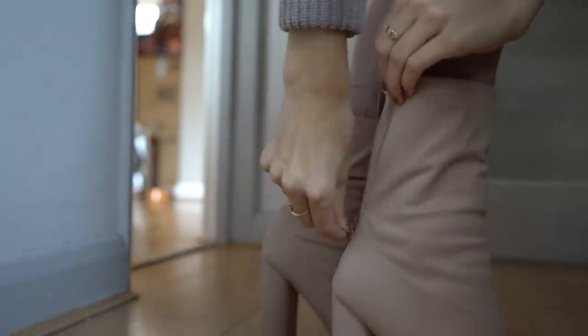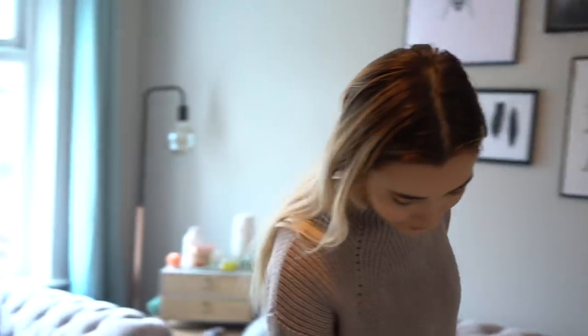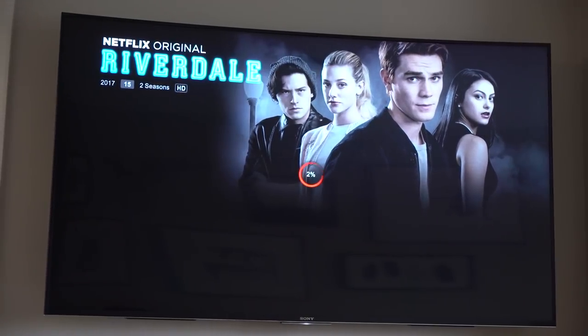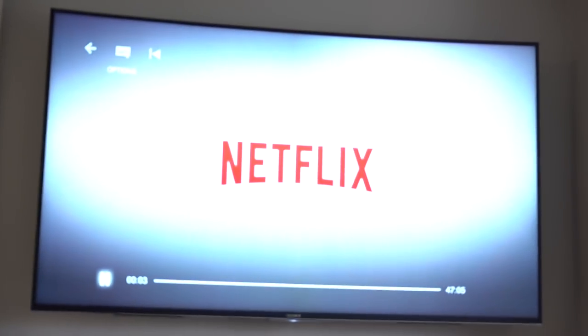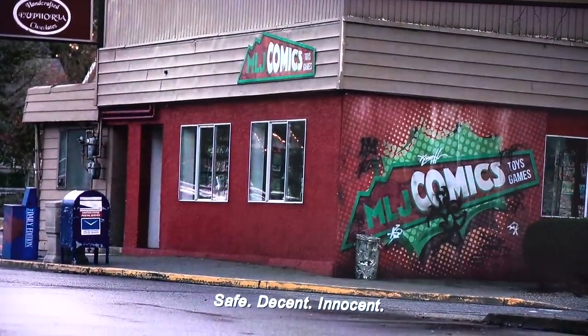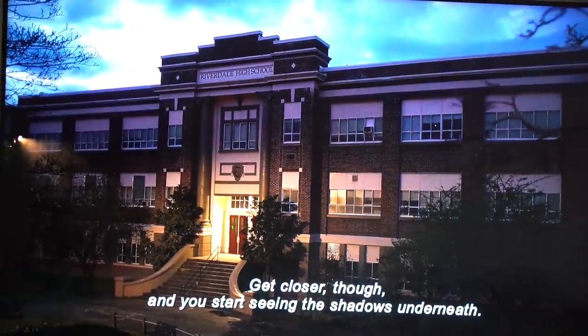Once I've done that, I then pop on my really cute slippers from Primark — you guys have probably seen these in my haul, and they're actually adorable. I then head straight into my living room and turn on the TV. I'm actually currently re-watching Riverdale from the beginning because I love the show so much.